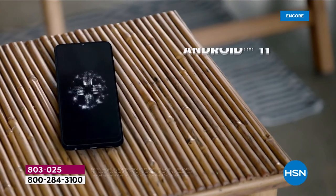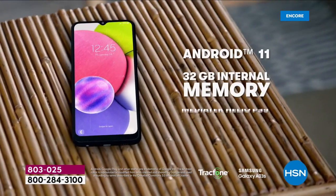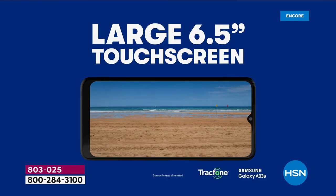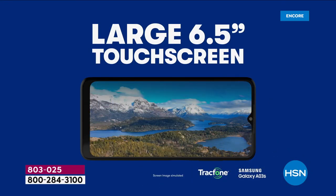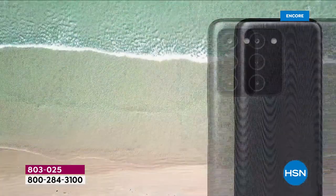We're going to talk about more memory and storage than you're not going to know what to do with. You can store all of your favorite things. We're going to talk about a triple camera with a 30 megapixel main camera. We'll talk about playing games, watching Netflix, video calls, and those all important selfies.